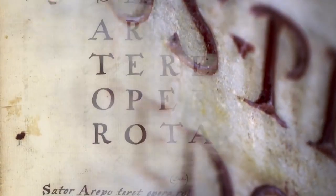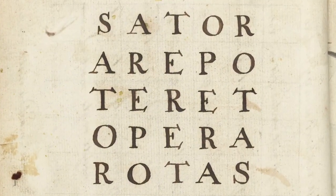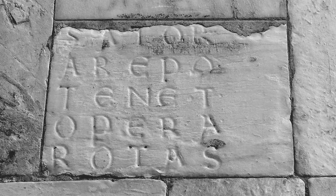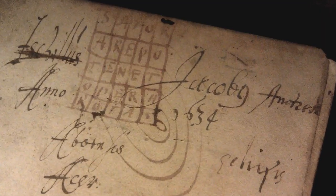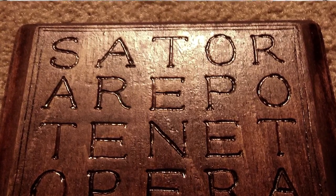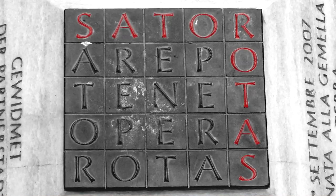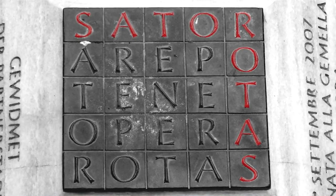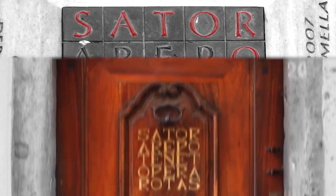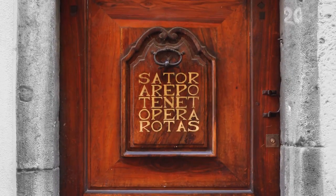Since as far back as the first century, this acrostic square of Latin inscriptions has been carved into stone, scribbled onto the pages of books, and etched into wooden furniture by unknown persons around the globe. It's become known as the Sator or Rota square, taken from the two words around the edges, and it is palindromic in two dimensions, meaning it can be read in any direction.